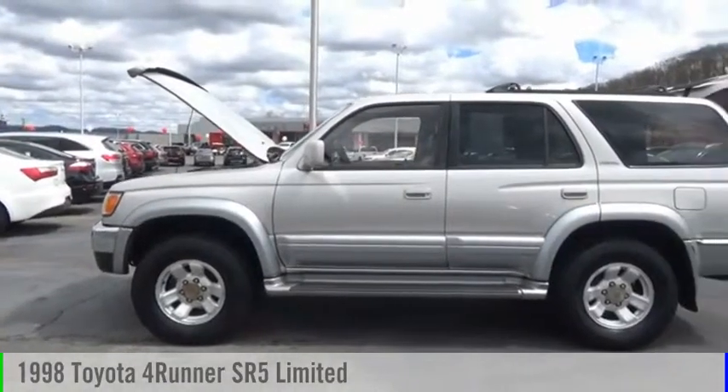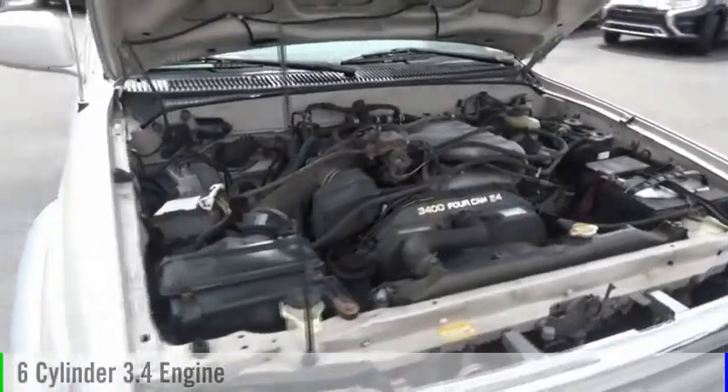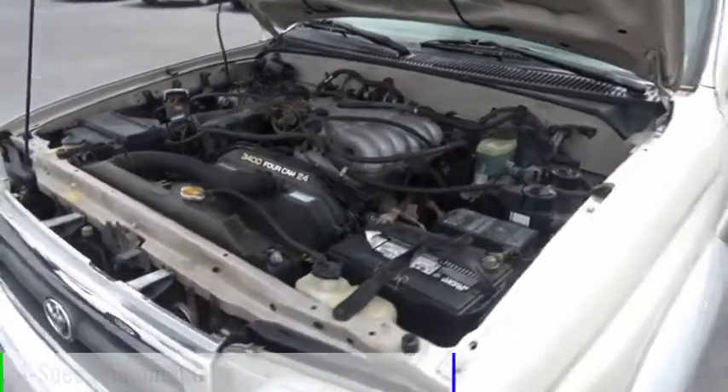Come test drive the 1998 4Runner. This vehicle is powered by a 4-wheel drive, 6-cylinder, 3.4-liter engine, and comes with a 4-speed automatic transmission.